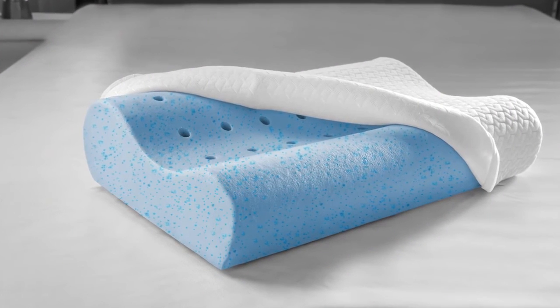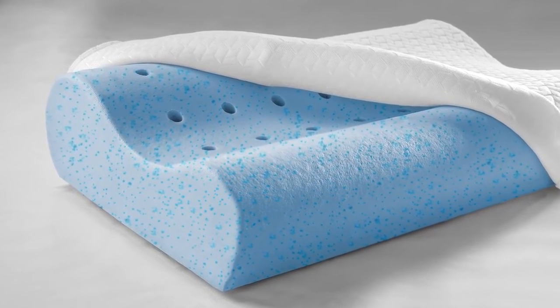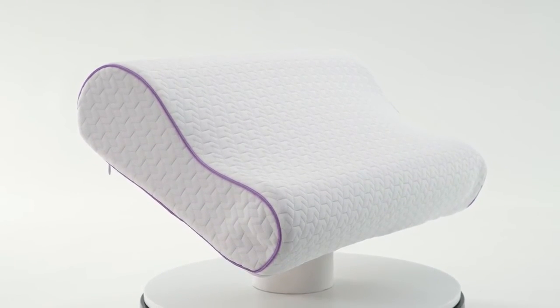SensorFoam is a proprietary cooling gel-infused formulation offering superior therapeutic pressure-relieving comfort and support to help you wake refreshed and ready for the day. SensorFoam memory foam is hypoallergenic and naturally antimicrobial.